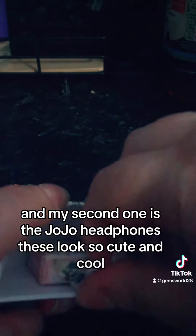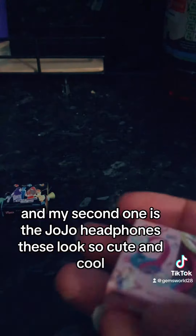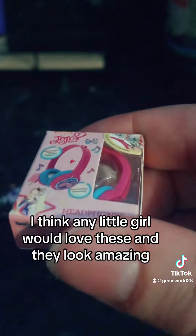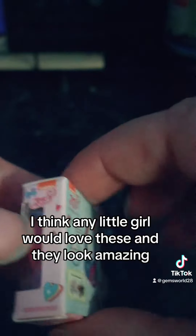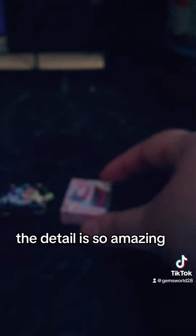My second one is the JoJo headphones. These look so cute and cool — I think any little girl would love these. The detail is so amazing.